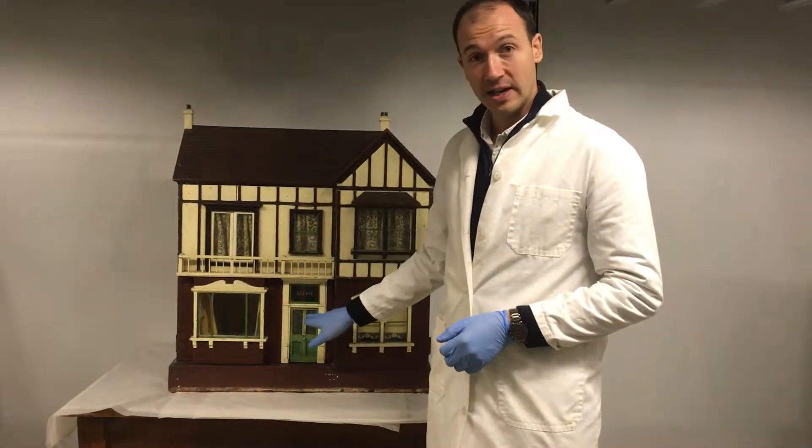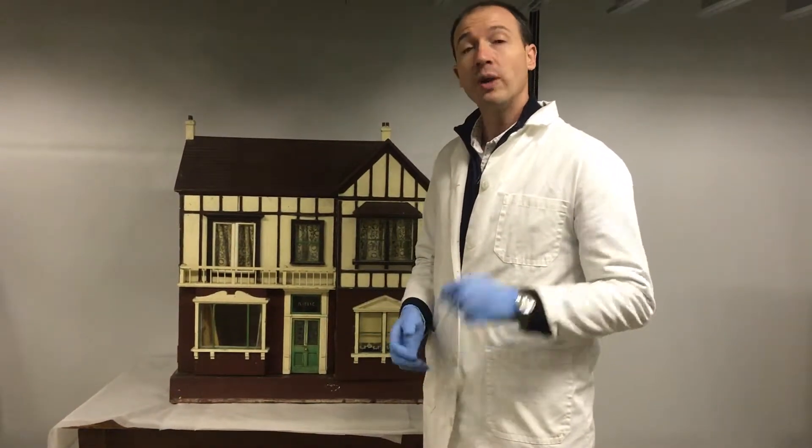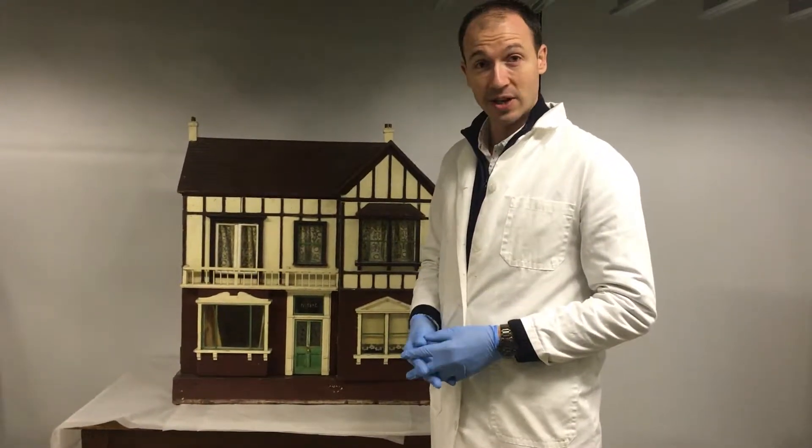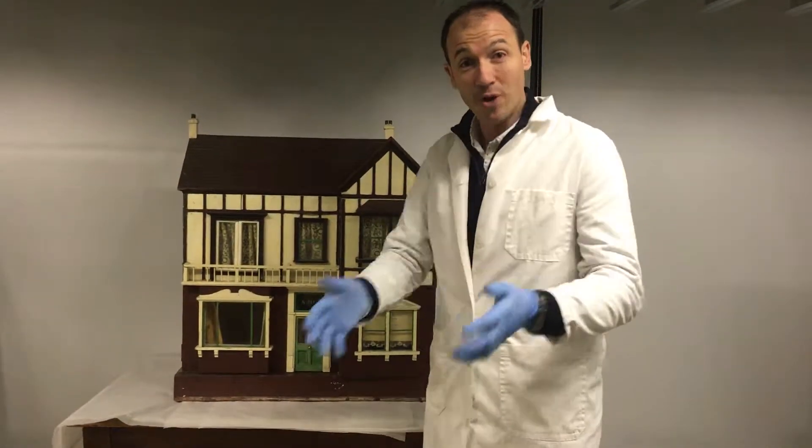Now the name on the house is Ivy Dean, and they're usually a perfect replica of a genuine house. We would love to know if you can help us and identify if this actually is a property — a house that was from Essex.